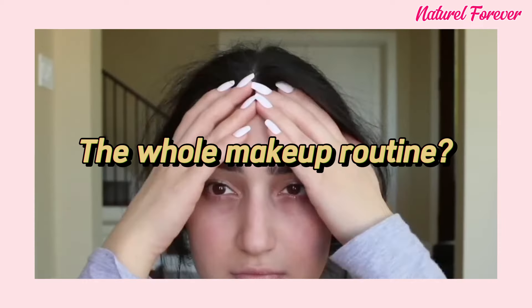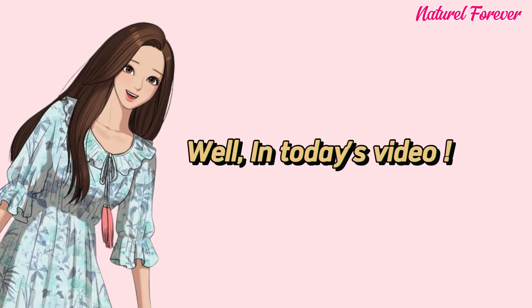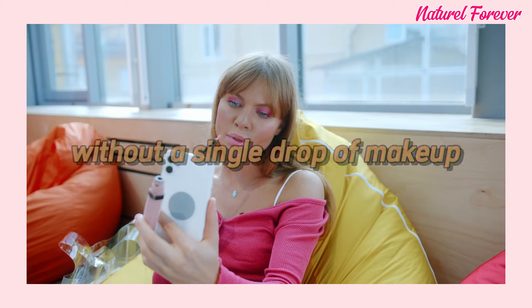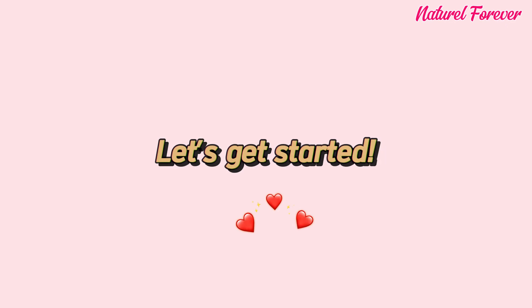Are you the kind of girl who's not a big fan of makeup or just dislikes the whole makeup routine? Well, in today's video, I've got some game-changing tips and tricks that will really help you to enhance your natural beauty without a single drop of makeup. Let's get started.